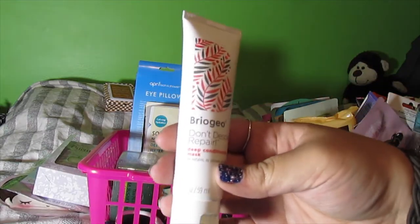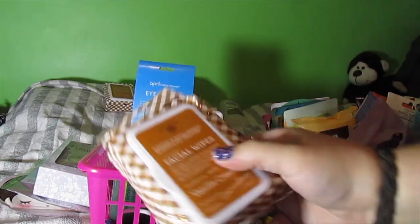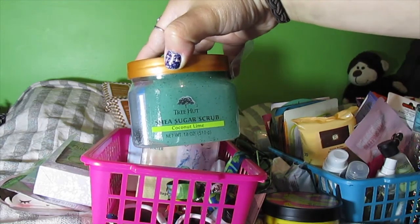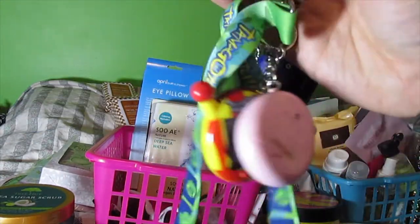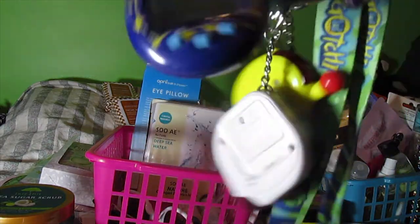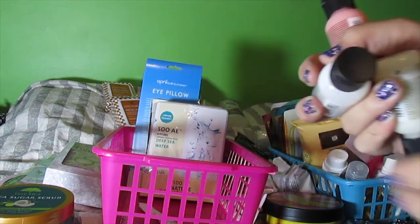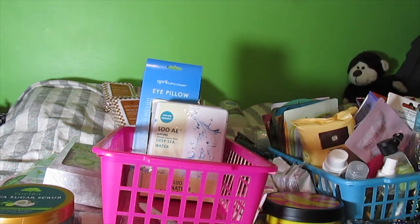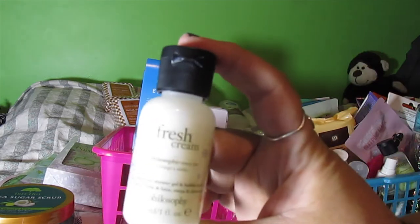Briogeo Don't Despair Repair Deep Conditioning Mask — keeping that. Tree Hut Coconut Lime Sugar Scrub — keeping this, it's awesome, just separated but I can squish it back. My Tamagotchis — keeping these, I was going to get batteries and play them again. Red, white and blue sunglasses — keeping. Three Philosophy body washes — Melon Daiquiri, Cinnamon Bun, and Fresh Cream, just little travel sizes — keeping all of those.